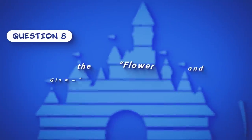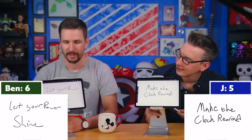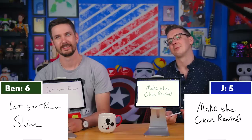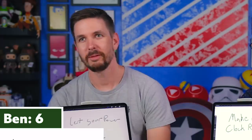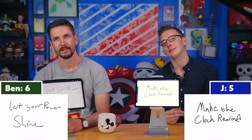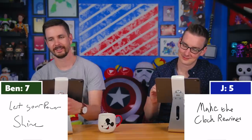Question eight: Finish the lyric — 'Flower gleam and glow...' Jay says 'Make the clock rewind' and Ben says 'Let your power shine.' The correct answer goes to Ben — 'Let your power shine' is correct. Ben extends his two-point lead.